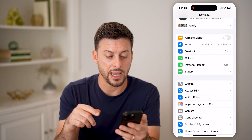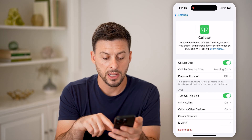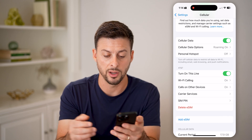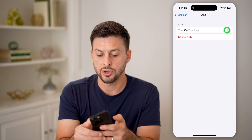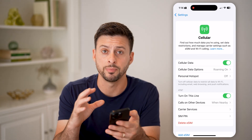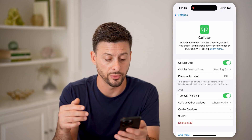Let's go back and tap on Cellular. You want to make sure that AT&T — or whatever carrier you have — is turned on. If you want to, you can turn it off and then toggle it back on just to reinitiate that eSIM on your iPhone and reinitiate the signal between your phone and the carrier, in case that's causing issues with your voicemail.